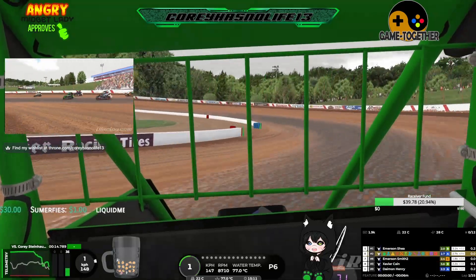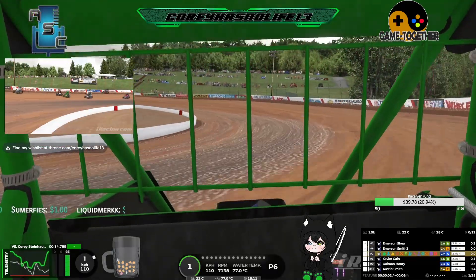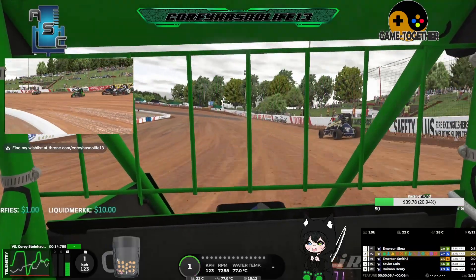It's a great start from both of us. I'm side by side with Smith and there is a little bit of contact in turns 1 and 2.